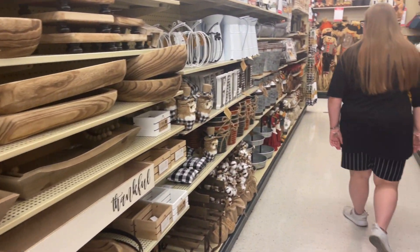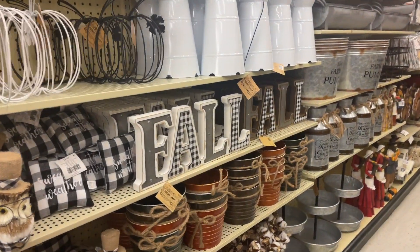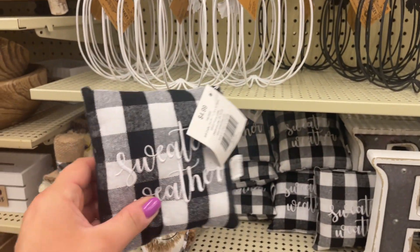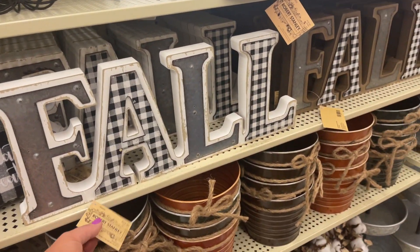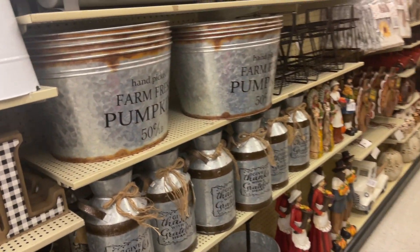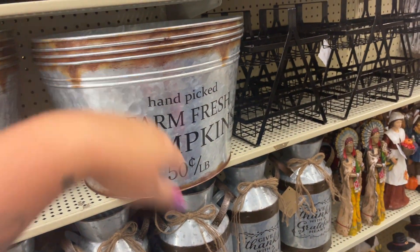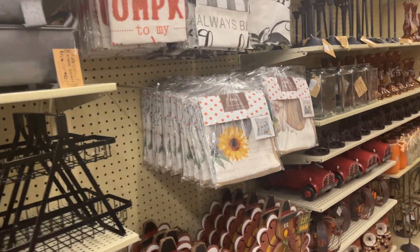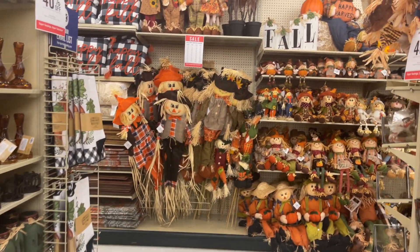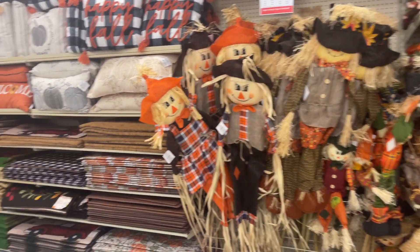We plan on going to haunted houses this year. We normally go to the pumpkin patch but I don't think I have ever really gone with Jacob and Carol Ann. Look at that — it's miniature! I really like these signs. You want some galvanized? Get you some of them — it's 40% off, not too shabby. Love those colors. There's some scarecrows.